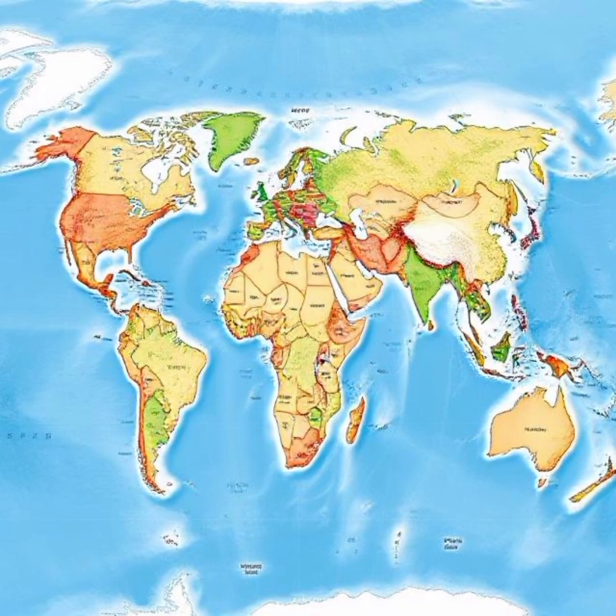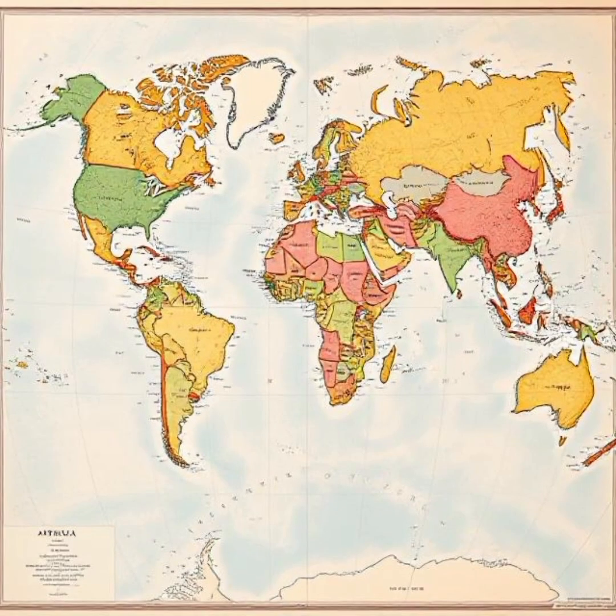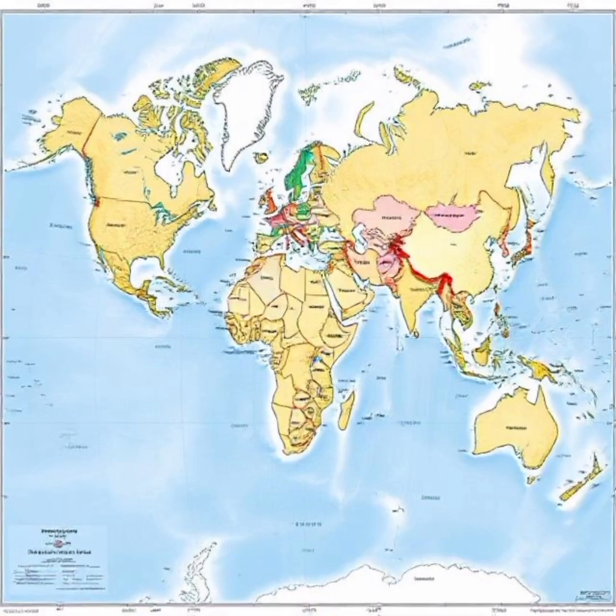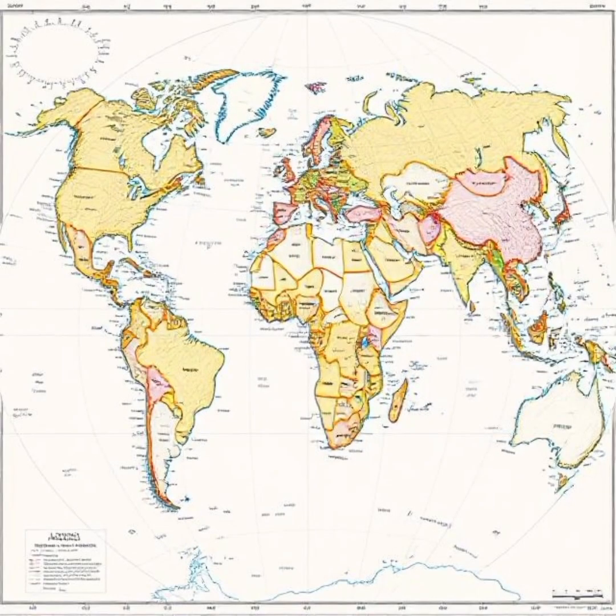Greenland appears almost as large as Africa, but in reality Africa is 14 times larger. Similarly, Europe looks much bigger than it actually is compared to South America. The reason? The Mercator Projection stretches landmasses near the poles while keeping the equator relatively accurate.